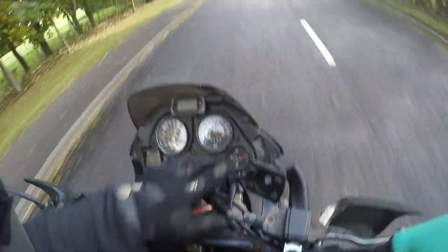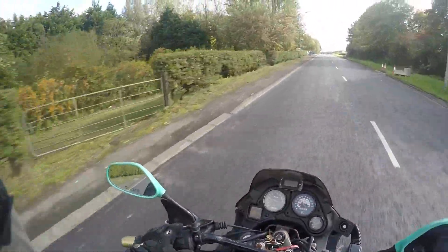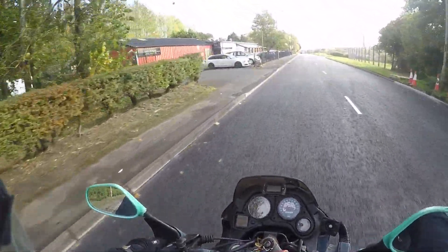The bike runs about 60 degrees C normally, about 80 in traffic, and about 90 or so the fan comes in.